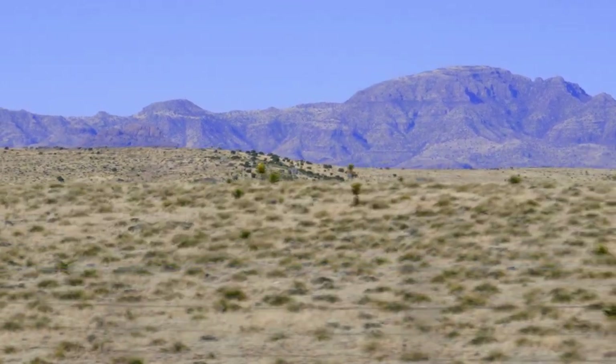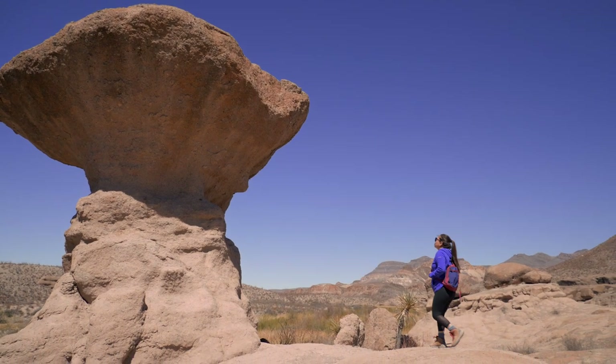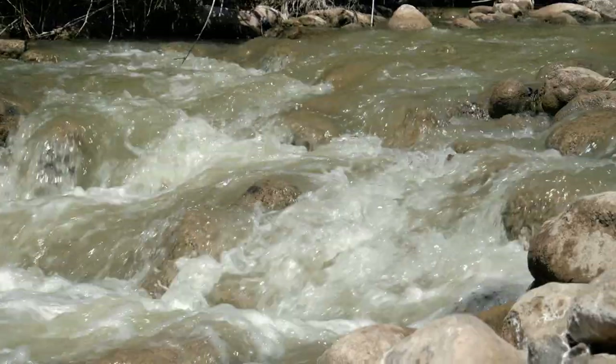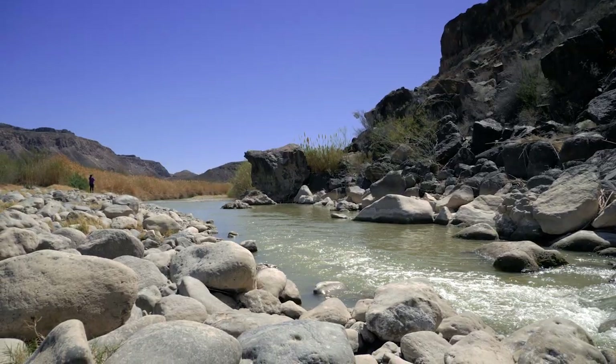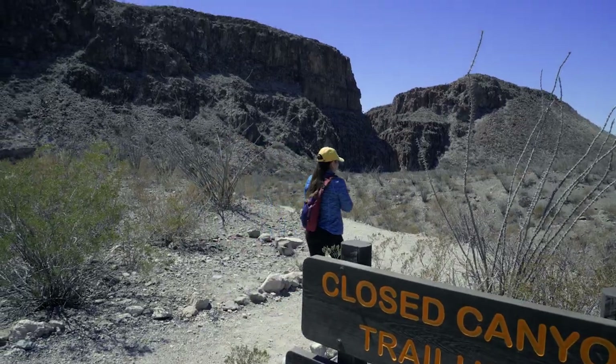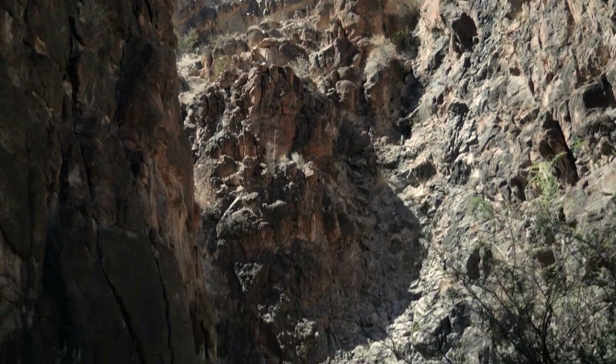Welcome to the other side of nowhere. Big Bend Ranch State Park is located west of Big Bend National Park. Big Bend Ranch is the largest Texas State Park with over 300,000 acres of high desert terrain, which provides endless exploration opportunities. Big Bend Ranch State Park is considered one of the best state parks in Texas.